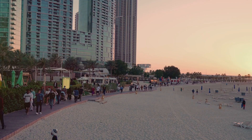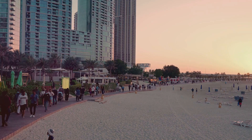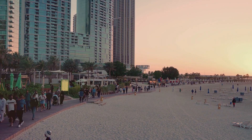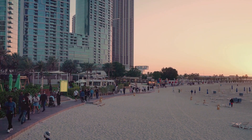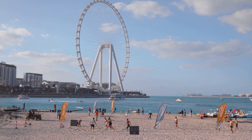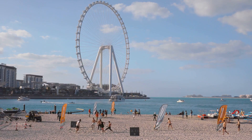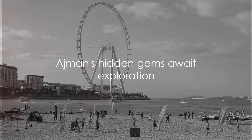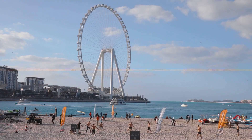For the beach bums among us, Ajman's clean white sandy beaches are the perfect place to kick back and soak up the sun. The gentle waves lapping at your feet, the endless horizon — it's the ultimate relaxation station. But remember, don't try to take the beach home with you, no matter how tempting that soft white sand might be. And that's just the tip of the iceberg, or should we say, the top of the sand dune?